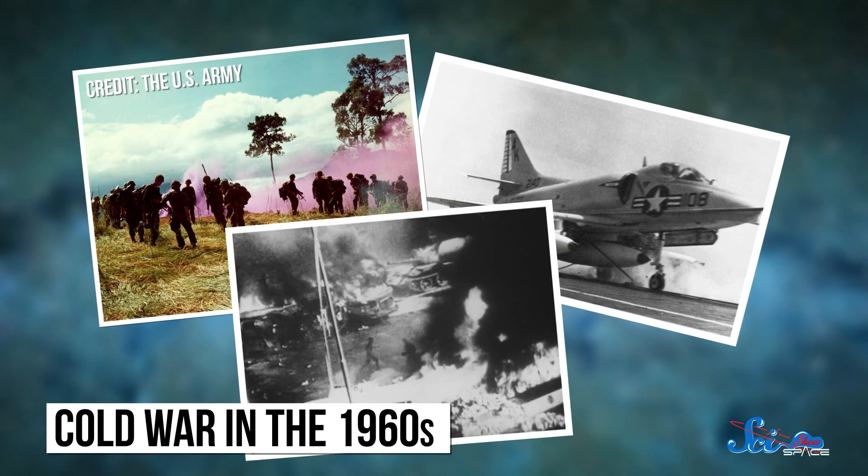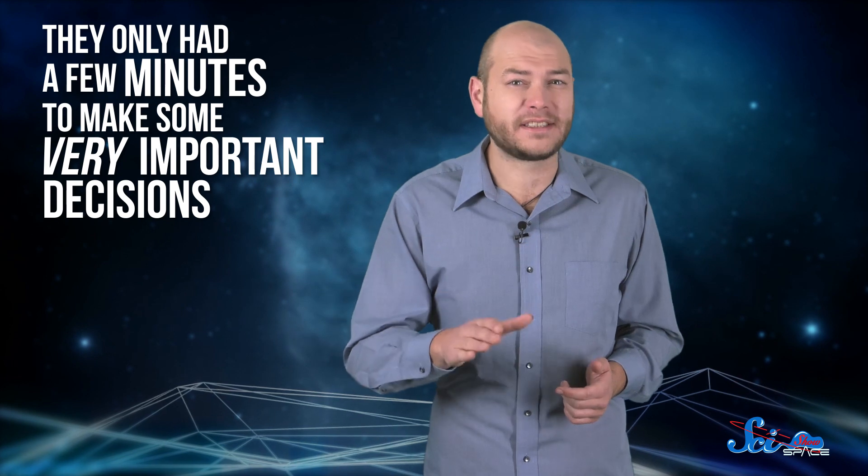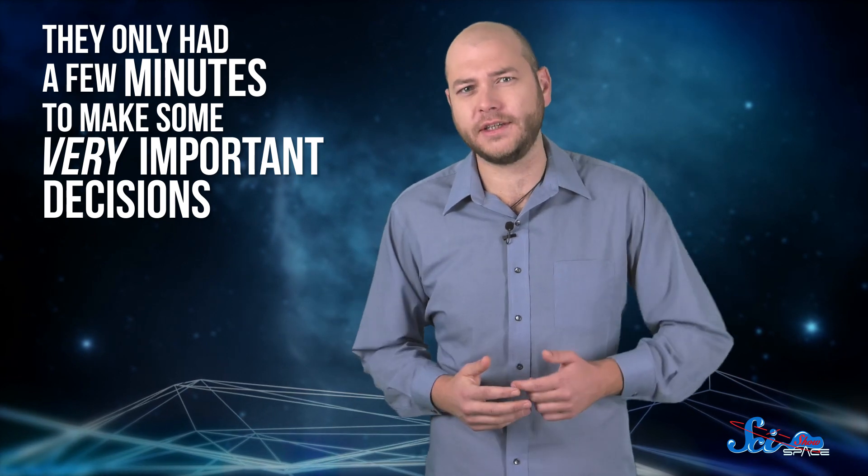Back in 1967, the world was very different. The Beatles were still together, people smoked and drank like they were on Mad Men, and NATO was locked in a simmering Cold War with the Soviet Union and the rest of the Warsaw Pact. In the middle of all this, a huge electromagnetic storm on the sun disrupted the radar sensors meant to detect a nuclear missile launch against the United States. Understanding the science of what was going on was super important for everyone in the chain of command, because they only had a few minutes to make some very important decisions.